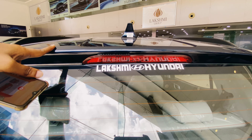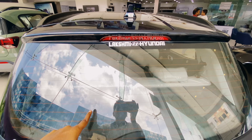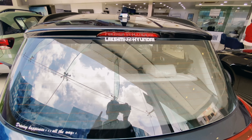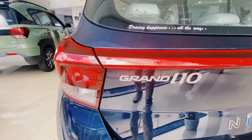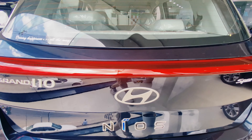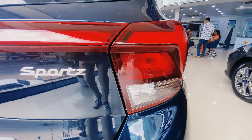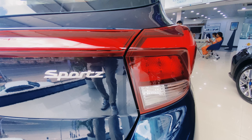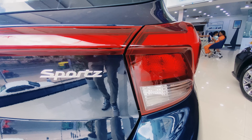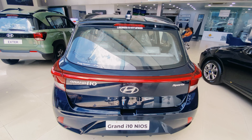There is an integrated spoiler. The tailgate has halogen lights. The turn indicators are at the rear. This vehicle has a height of 1520mm.